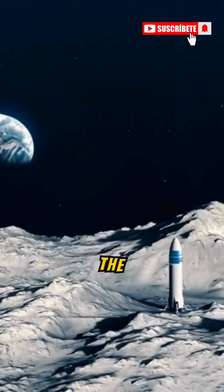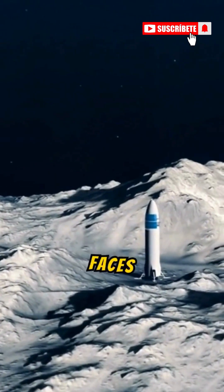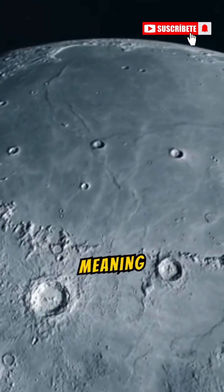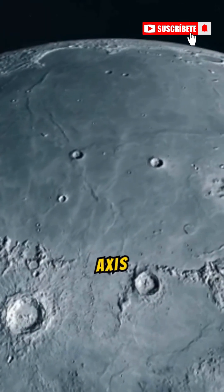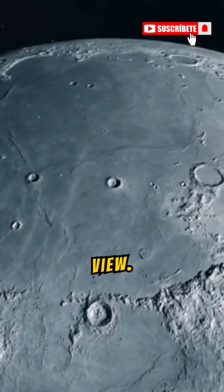The other side of the moon, also known as the far side or dark side of the moon, is the hemisphere of the moon that always faces away from Earth. The reason we never see it from Earth is because the moon is tidally locked, meaning it takes the same amount of time to rotate on its axis as it does to orbit Earth, keeping one side permanently hidden from our view. For centuries,